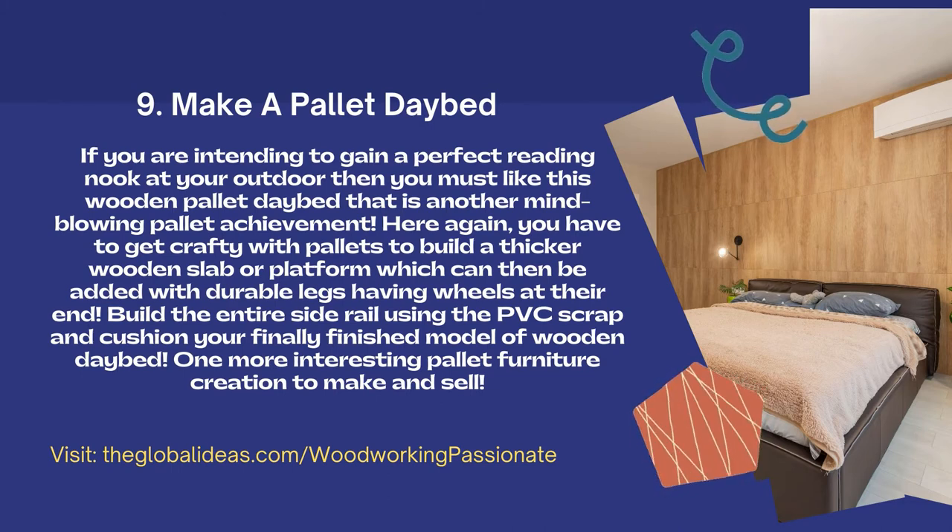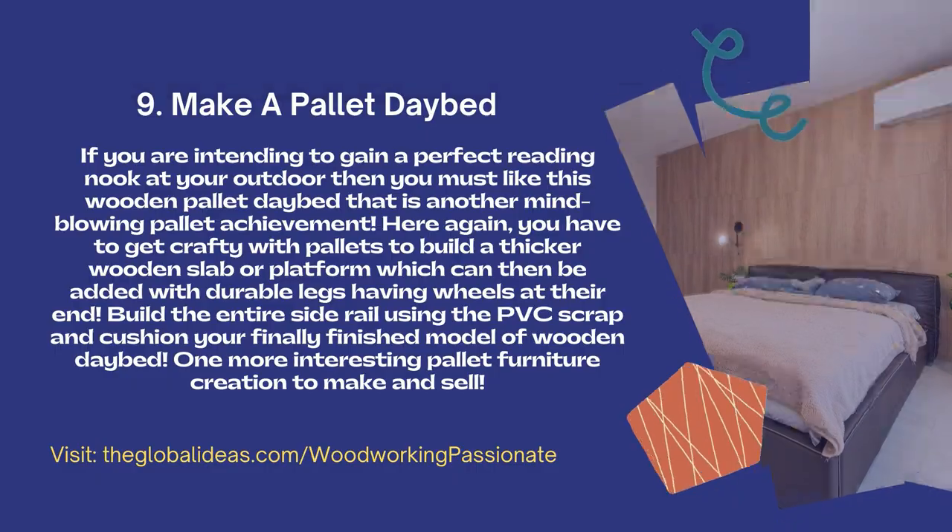The platform can then be added with durable legs having wheels at their ends. Build the entire side rail using PVC scrap and cushion your finely finished model of wooden daybed. One more interesting pallet furniture creation to make and sell.